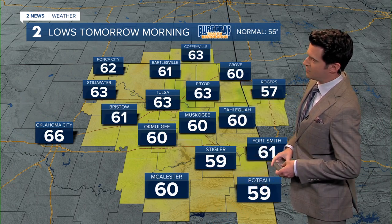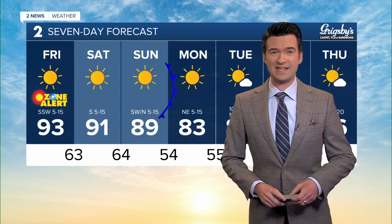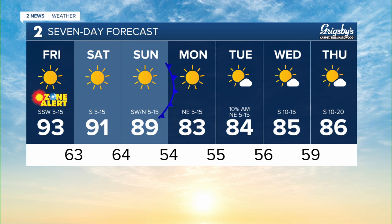Crystal clear skies once again overnight tonight with lows anywhere from the upper 50s to the lower 60s. Here's your latest seven-day forecast: this weekend we have around 90 degrees with lots of sunshine, then a front comes in late Sunday through Monday, dropping that high to 83 degrees and once again those lows returning into the 50s.